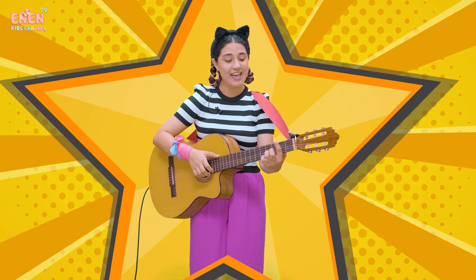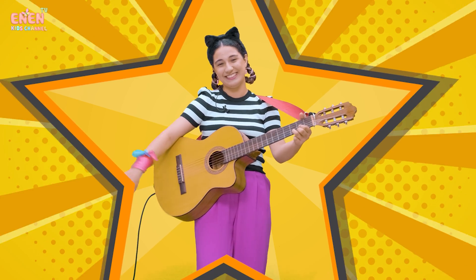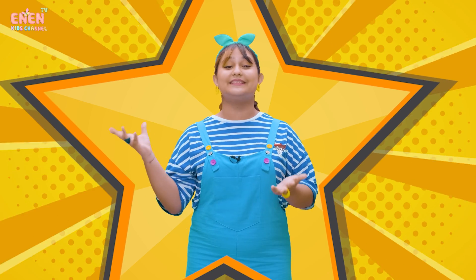I can count to twenty! Congratulations! You made it to the end. I hope you enjoyed learning about all the numbers with me. Now, you can count the things around you. You did very well today. I will see you soon. Goodbye!